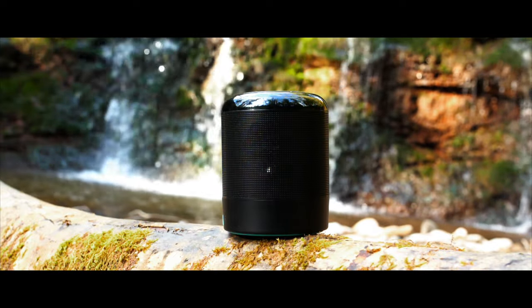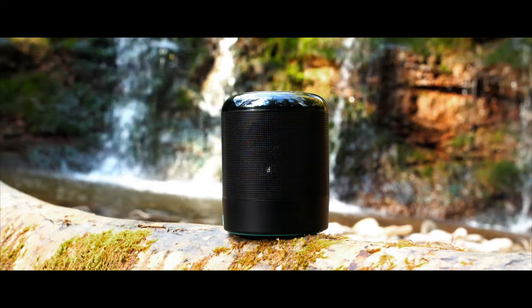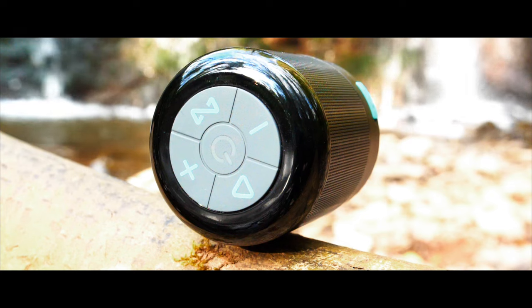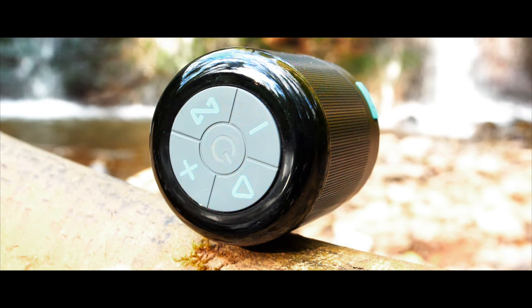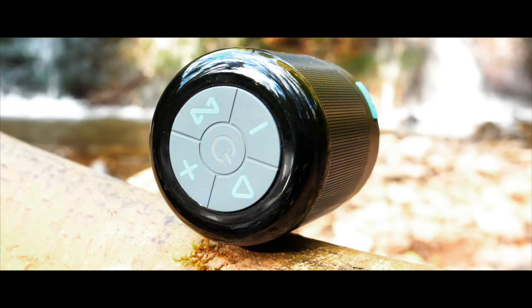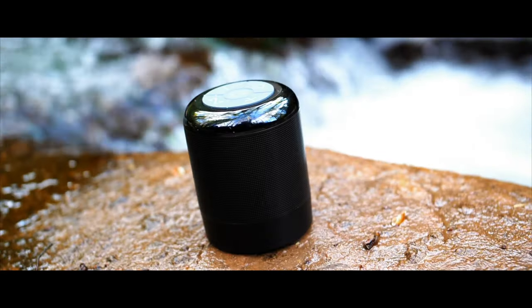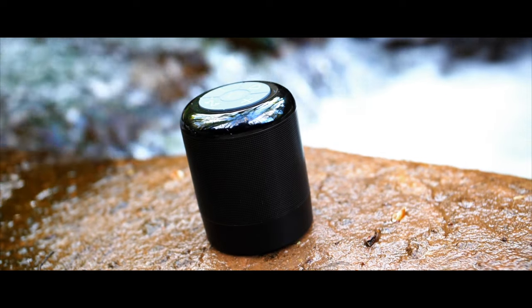In terms of tech, it also features a 45mm speaker in a cylindrical design to give it a more even sound, along with Bluetooth 5.1 and the ability to pair two together for stereo sound. And there's a Pro version too, which even has RGB lighting and water monitoring capabilities.